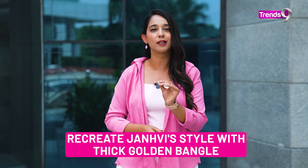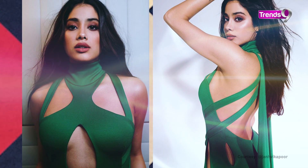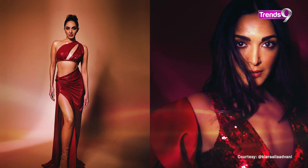You can elevate your look with thick golden bangles on your hands. Kiara has also been seen in a red sequin cut-out dress, which is perfect for a birthday night. With this, she wore an oversized blazer.